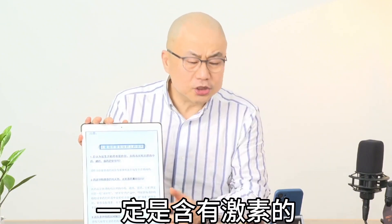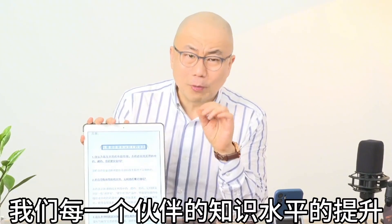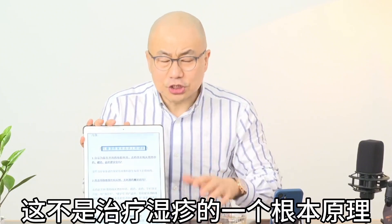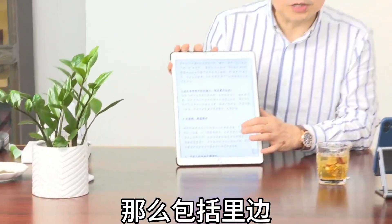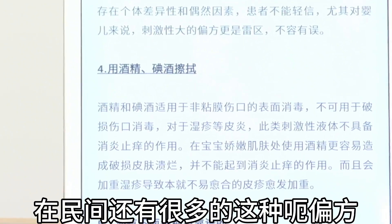As our knowledge grows, everyone now understands that a topical product that clears eczema instantly is not a fundamental cure — it contains steroids. This is not the root solution for treating eczema. Folk remedies are also worth examining carefully.